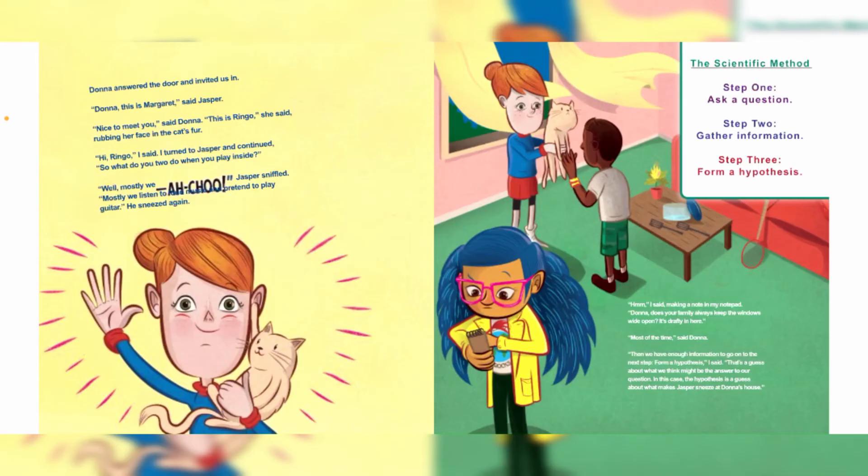"Hmm," I said, making a note in my notepad. "Dama, does your family always keep the windows wide open? It's drafty in here." "Most of the time," said Dama. "Then we have enough information to go on to the next step — form a hypothesis," I said. "That's a guess about what we think might be the answer to our question. In this case, the hypothesis is a guess about what makes Jasper sneeze at Dama's house."